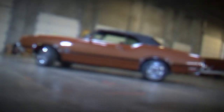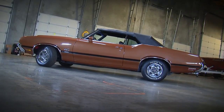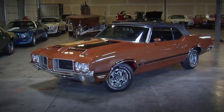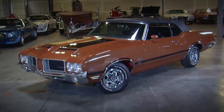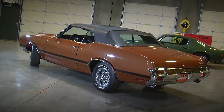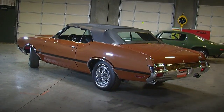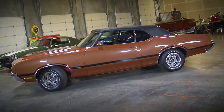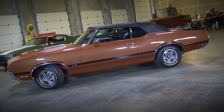The car we're looking at today is kind of a neat one in the Brothers collection. They made about 110 442 W30 convertibles in 1971. This one's got a unique color called Bittersweet — it's code 62. It's kind of a mix between an orange and a brown. It's got a black convertible top, black interior, and black W30 stripes.